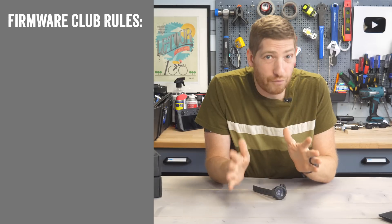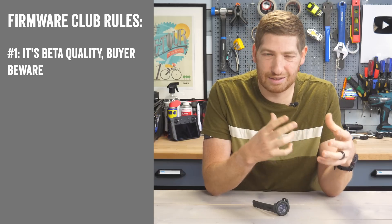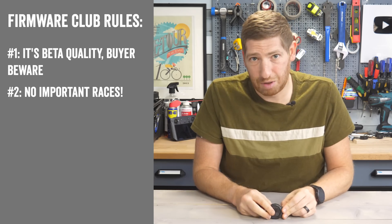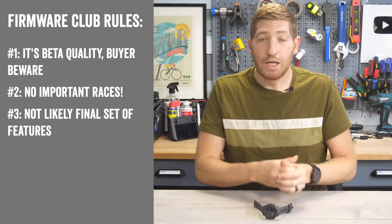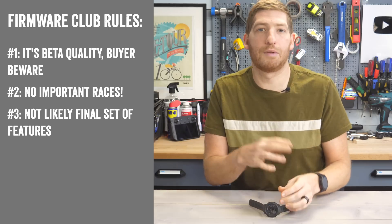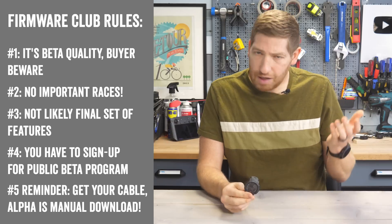But first, a quick note about Firmware Club, just so we're all on the same page. Number one, this is obviously beta-level software — Garmin calls it alpha, but in their case their public alphas are really their internal beta, so it's beta quality software. Number two, don't update your watch if you're doing a race tomorrow — just don't tempt those gods. Number three, this is not the final set of features for this quarter's release cycle update for this watch, and I'll talk about why later on. And number four, remember that you do have to sign up for the beta program — it's linked in the description and super easy to do.